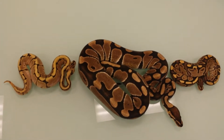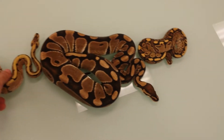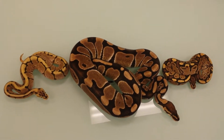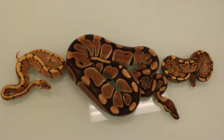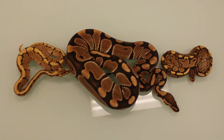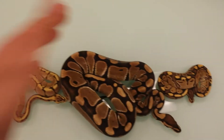Hey everybody, it's Jonathan from Breeder's Circle and here we are again for our Pick Your Poison Sunday Ball Python auction. The auction will be held on the 8th of September. It is called Pick Your Poison — it is only one auction and the winner gets to pick their poison by picking one of these three snakes from this group.